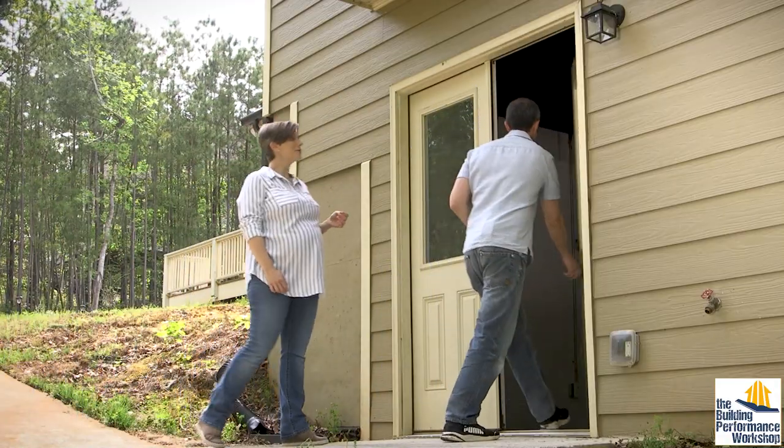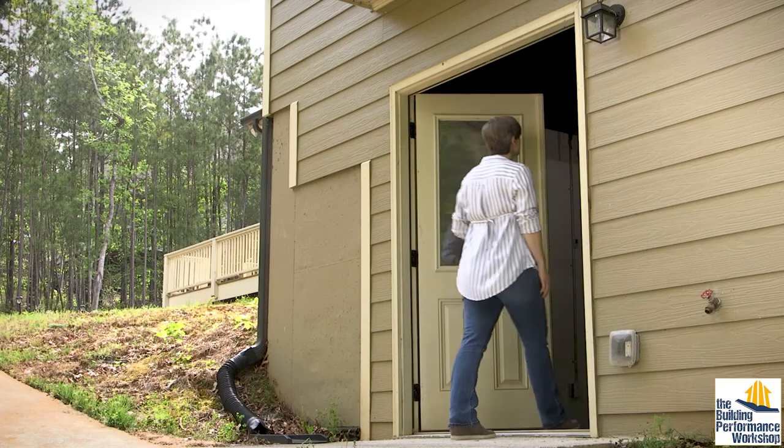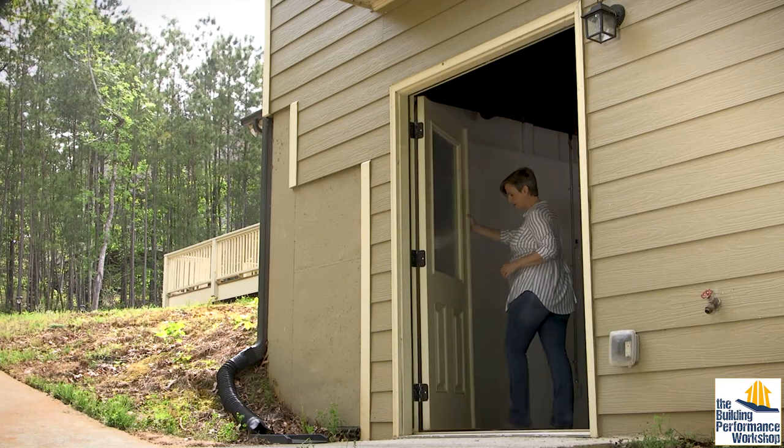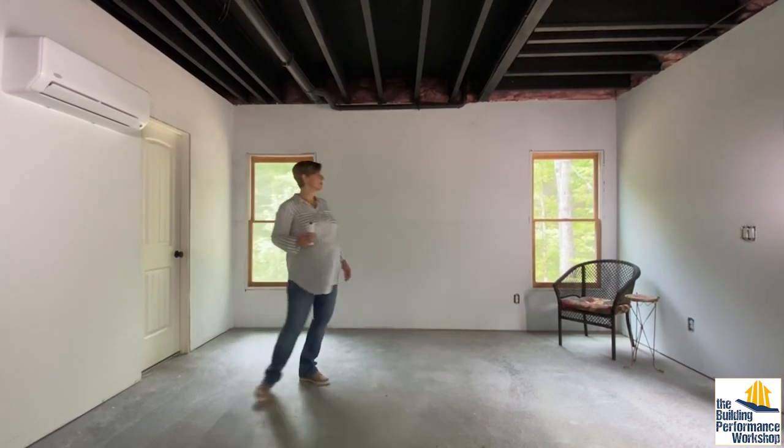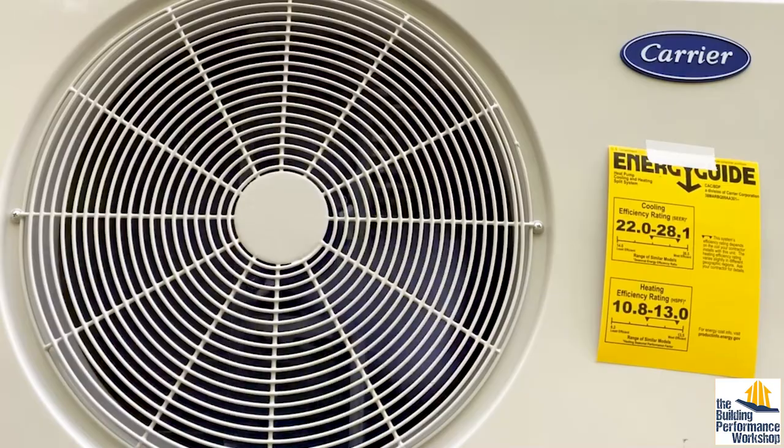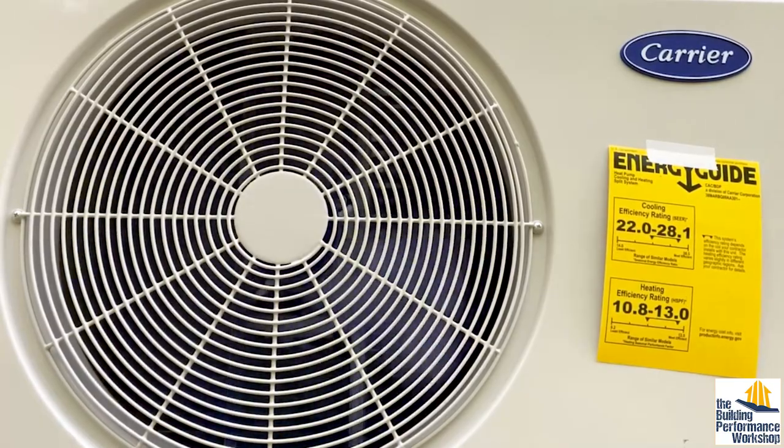For a small build-out of a basement like this, you typically can't find a regular ducted HVAC system small enough — they're too powerful for what a space like this needs. And if your heating and cooling system is too big, it yanks the temperature around much too quickly and you end up having comfort and humidity problems. That's why these ductless mini-split systems have become so popular all around the world.